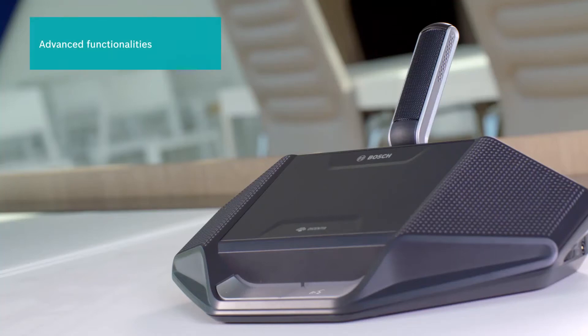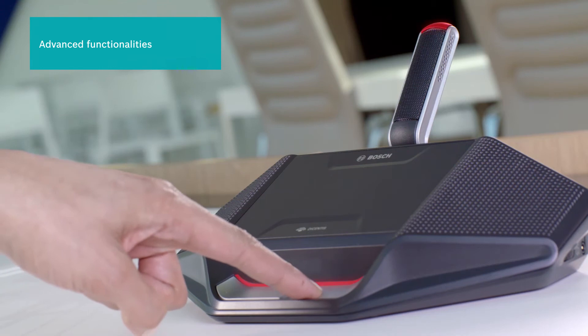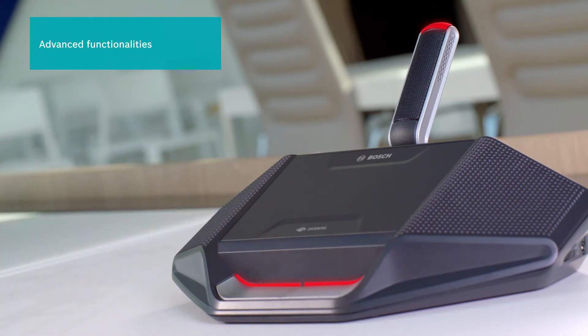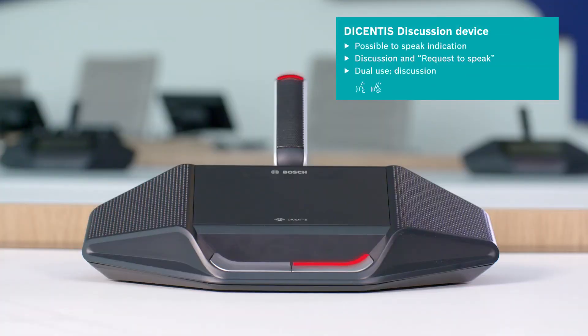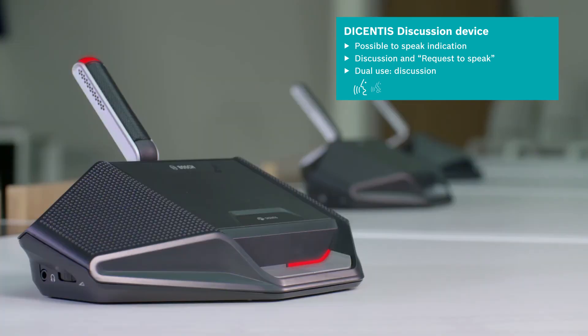Each device has a different set of advanced functionalities, enabling organizations to easily select a system that meets their needs perfectly. The Decentis discussion device enables clear, productive discussion with advanced features such as the possible-to-speak indication, enabling participants to immediately engage in the discussion when the function is assigned.